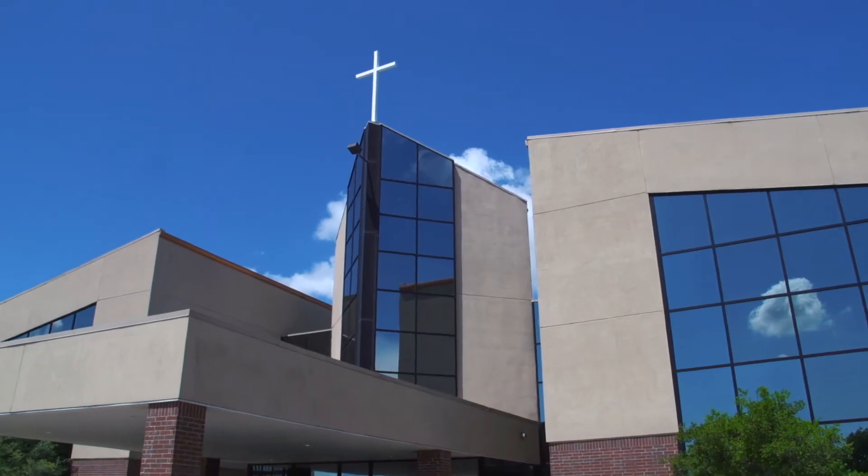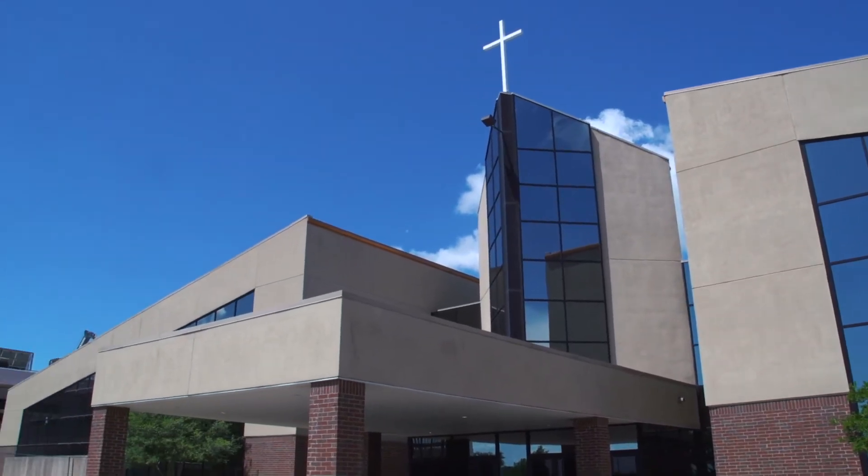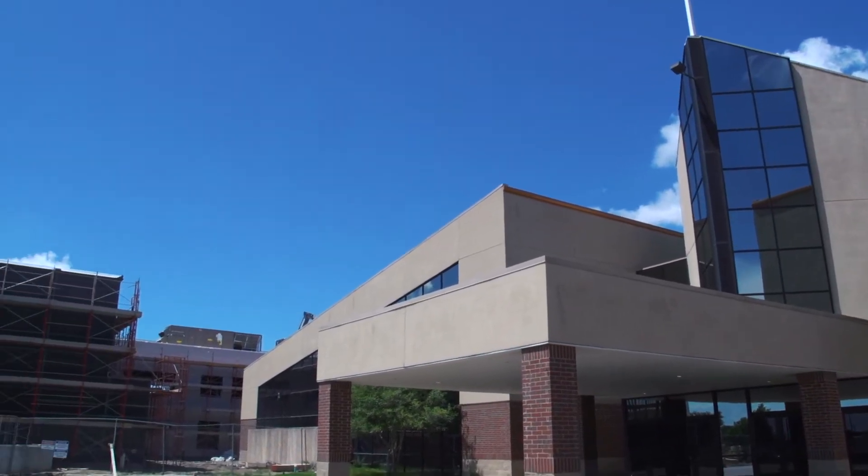Hey guys, I'm so excited to bring you a behind-the-scenes report of what's happening at the church this summer. Incredible stuff. School just got out, so we're in the process of demolition. If you look in here, you can see it's already taking place all over the student building. It's so cool.